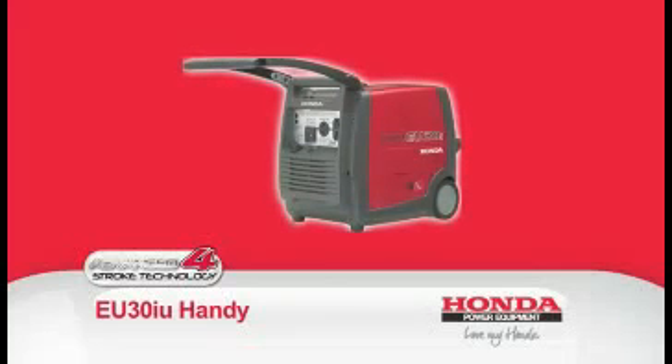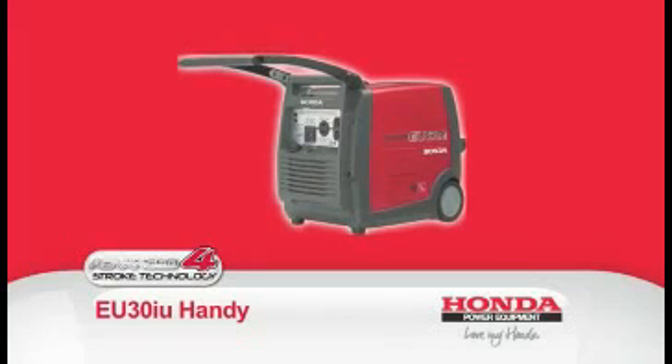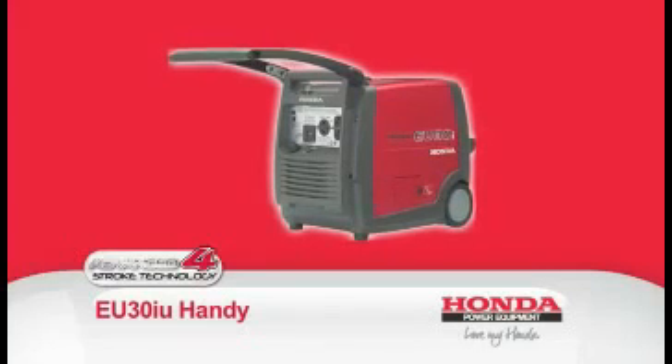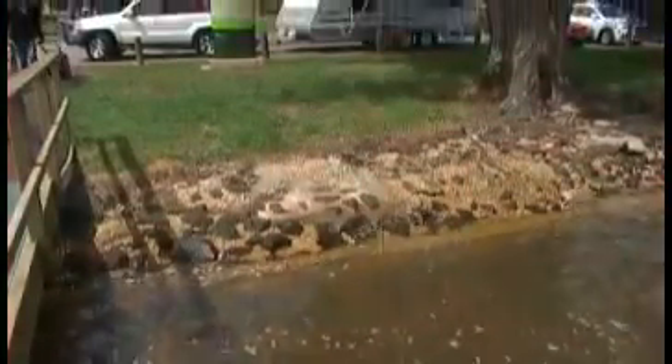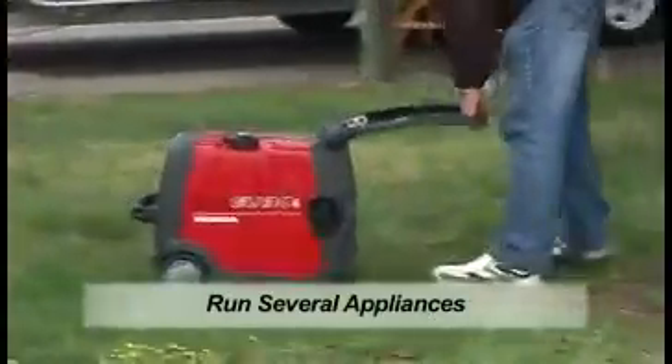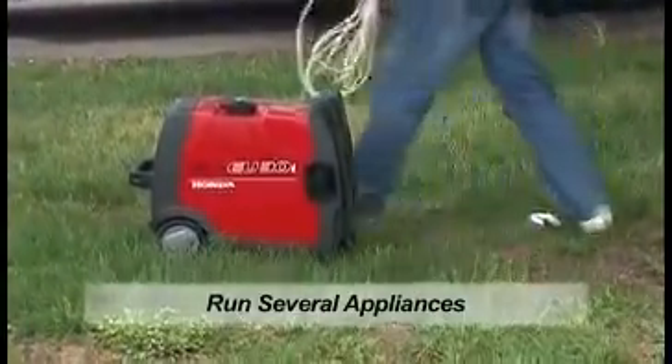The all-new EU30IU Handy is one of the world's lightest and most compact generators, with a T-frame and all-resin covered body. The EU30IU delivers a maximum of 3,000 watts of clean AC power, supplying enough lightweight portable power to run the majority of appliances.